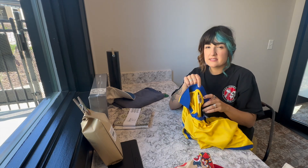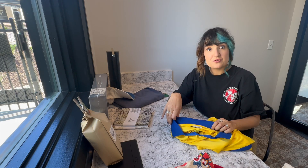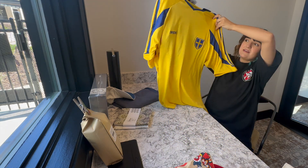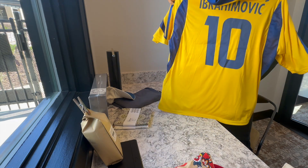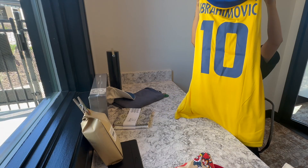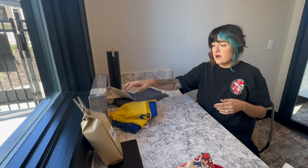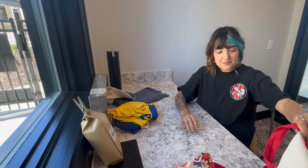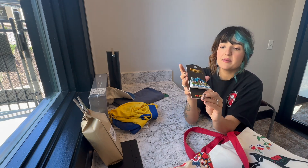I also got my dad a soccer jersey. When I went to Iceland, my brother asked for an Iceland jersey, so I thought I'd get him one from Sweden this time. This one is number 10, which I think is a good player. Soccer is huge there — it was playing on every TV — so it's a really cool Stockholm souvenir.